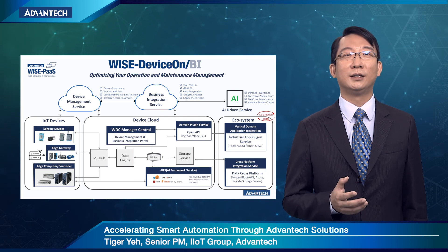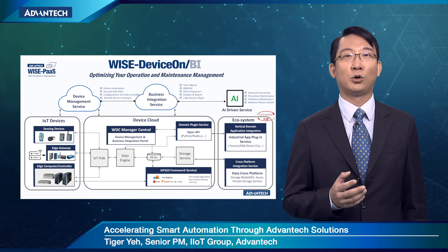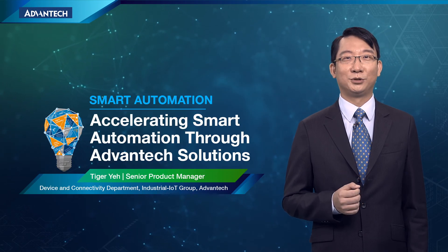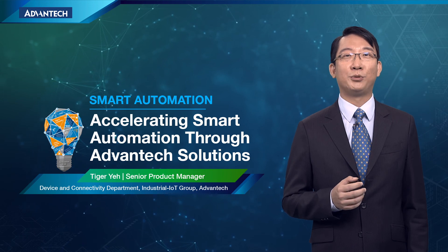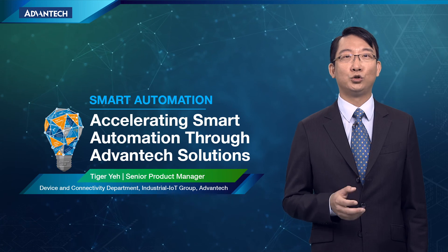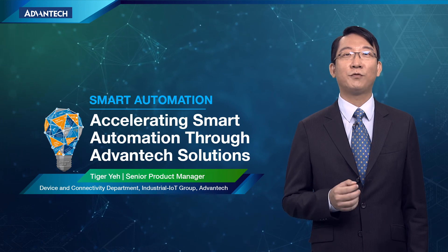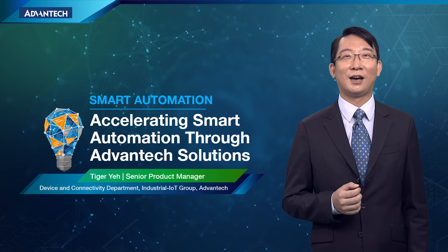Advantech WISE-DeviceOn BI is evolving. We are open-minded and welcome to work with all our partners to realize your domain requirements and applications together. Dear partners and customers, thank you for your time and listening. I hope my presentation gives you a better understanding of our Advantech smart automation solutions, key technologies, and product offerings. For any questions and inquiries, please feel free to contact us. Thank you again and have a great day.